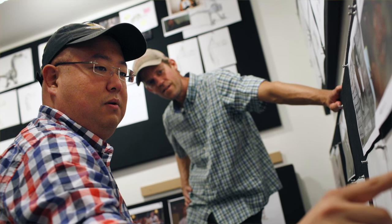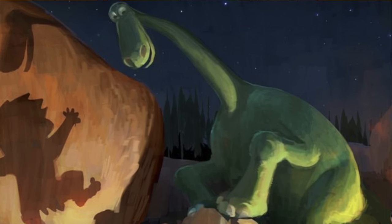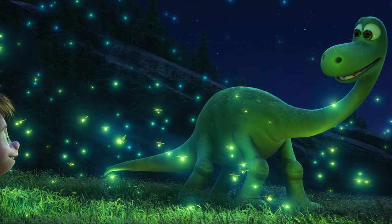The Good Dinosaur was directed by Peter Sohn. Bob Peterson started out as lead, but ran into trouble putting together the third act of the film. The change in direction led to a change in characters, which was especially noticed in making Arlo much younger.